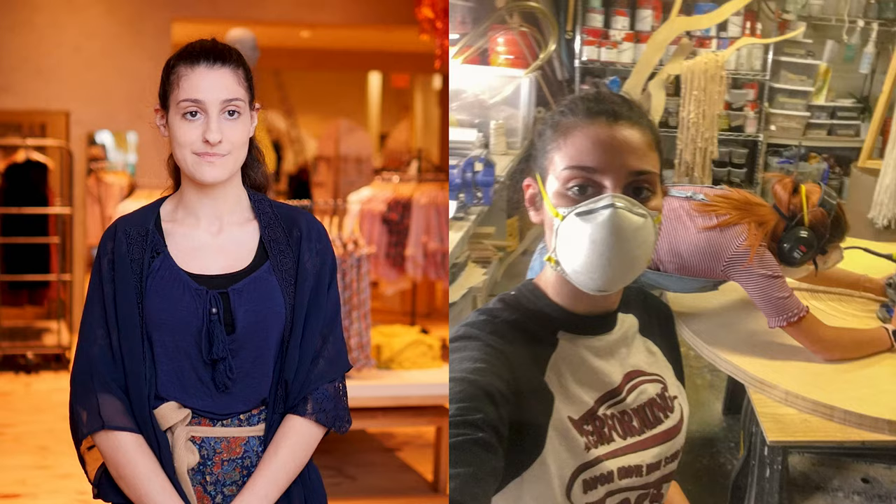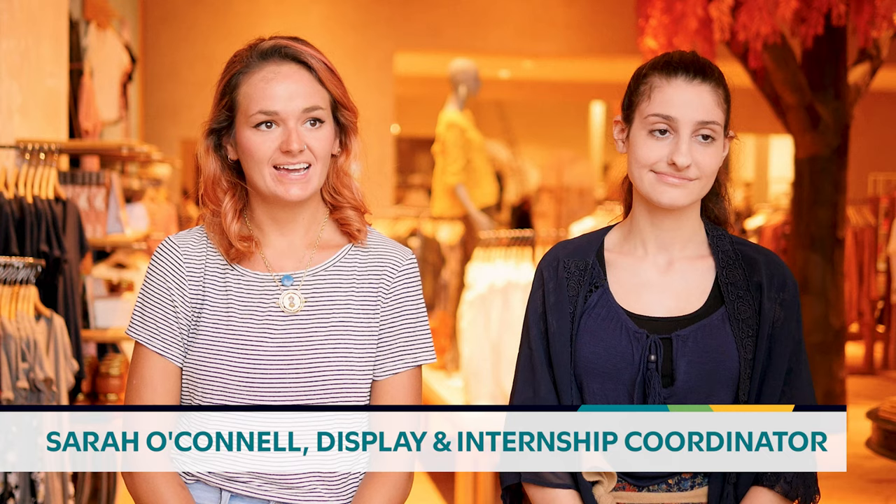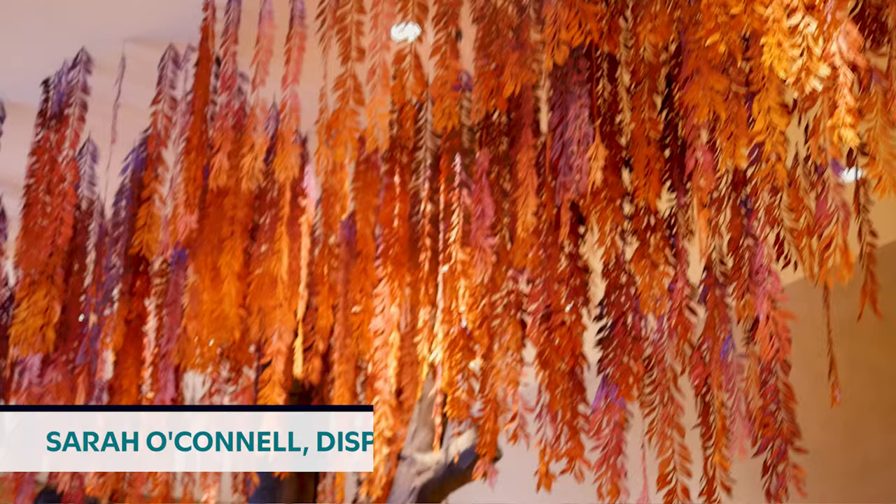I can't even name the amount of power tools that I've learned to use — it's been so useful. My name is Sarah O'Connell. I am the display coordinator here at Anthropologie and I am the internship coordinator for Jackie.